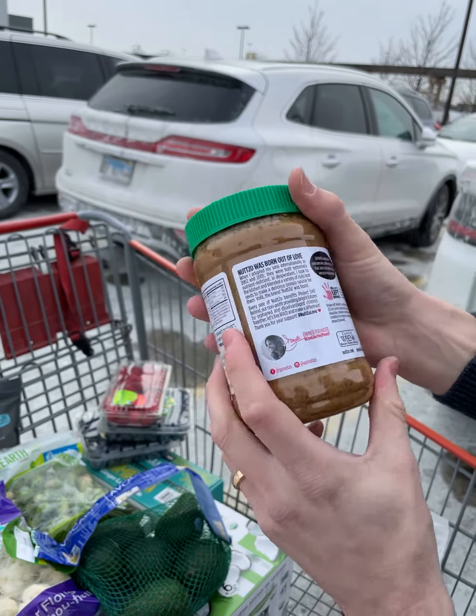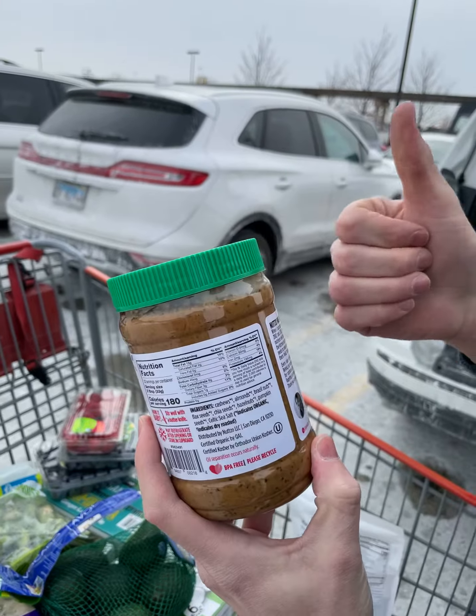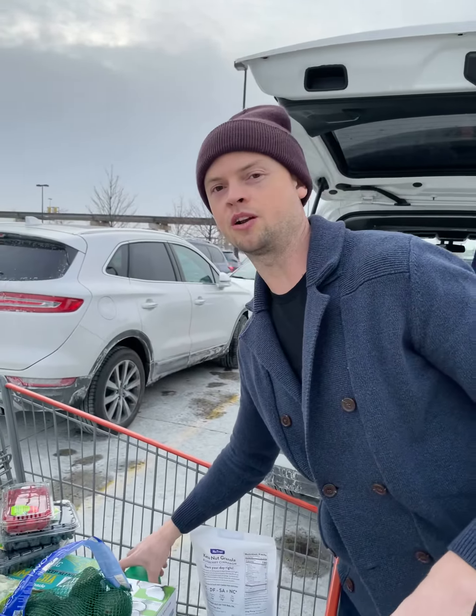This is a cool one too — they have this Nutso. It's cashews, almonds, Brazil nuts, flax seeds, chia seeds, hazelnuts, pumpkin, and sea salt. This is a good high-fat snack. No peanuts — don't do peanut oil.